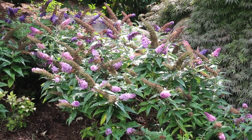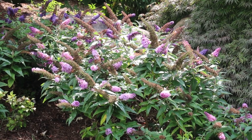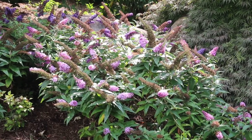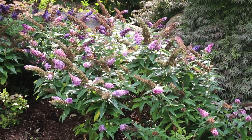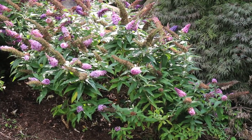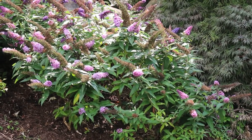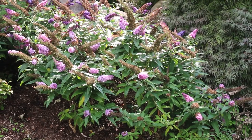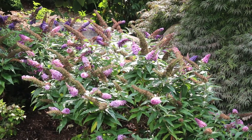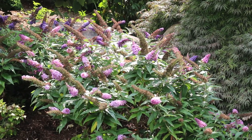Butterfly bush is a plant that does not appreciate wet feet — it's got to have a dry situation. You can ruin this plant or have it die if you put it in too wet conditions, in particular wet winters. It does not appreciate that. This is a plant that loves full sun and is ubiquitous in the landscape — you see it quite a bit.